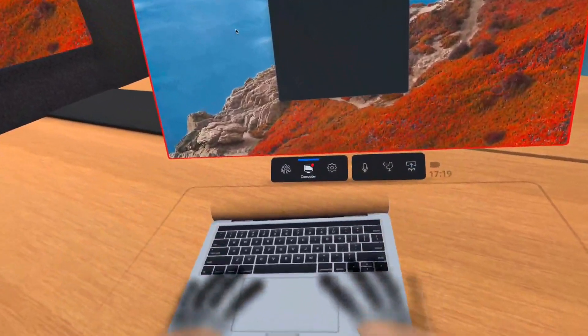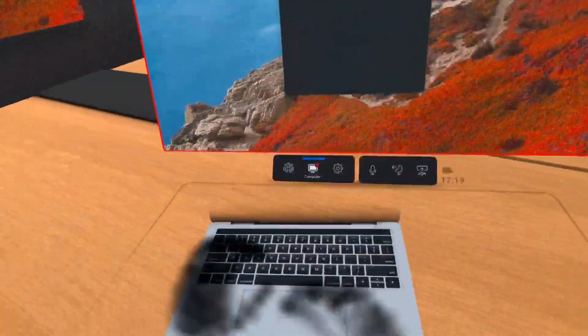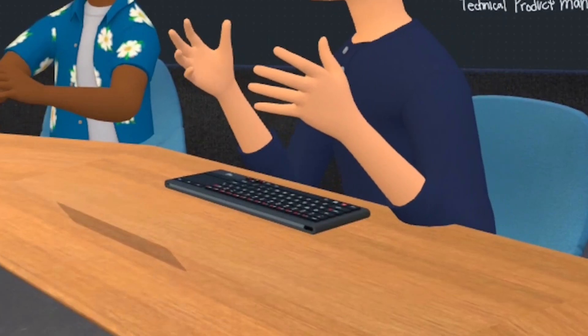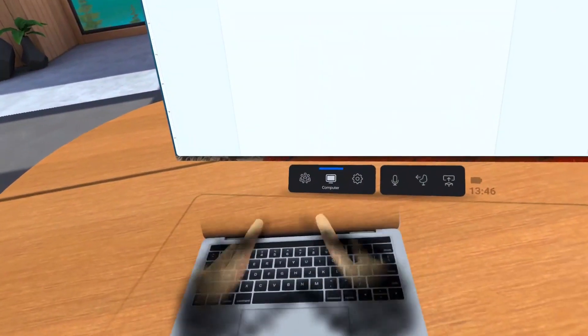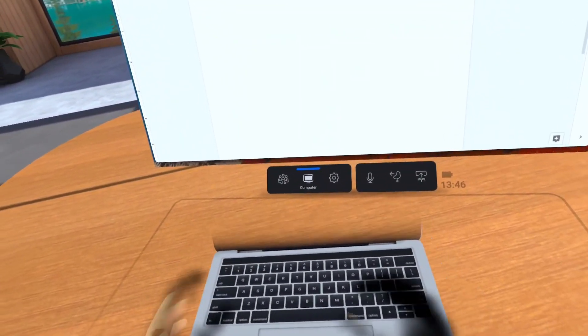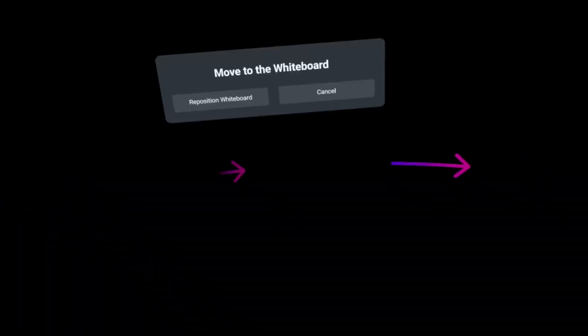For those with a MacBook, Apple Magic Keyboard, or Logitech K830 US version, you can actually access a 3D model of your real-world keyboard in VR. Not only is seeing my MacBook in VR a cool visual experience, but it also makes typing significantly easier.